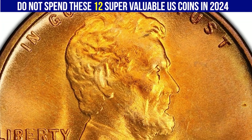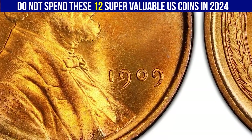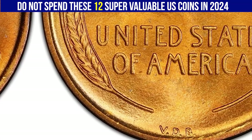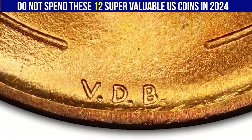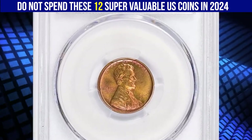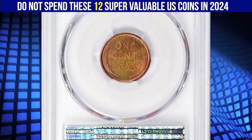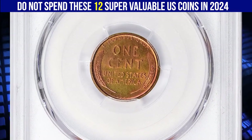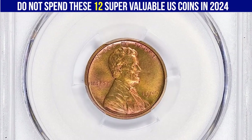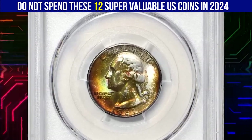In the initial minting of the 1909 VDB cent for circulation, the designer's initials were quite prominent. However, public sentiment led to concerns that Brenner's initials were too conspicuous, which could be seen as an act of vanity. As a result, the Mint quickly modified the design to reduce the size of the initials. While the 1909 VDB Lincoln cent is not considered extremely rare, its proof version is more limited in numbers. This superb gem sold for $194,062.50 with buyer's fee.